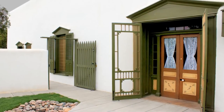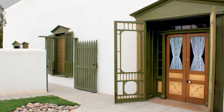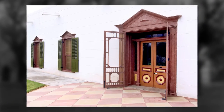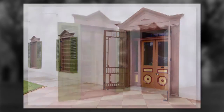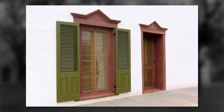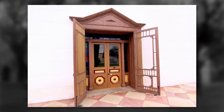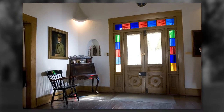The home is one of the best examples of territorial style architecture found in the Southwest. The style was a frontier interpretation of the Greek Revival style and is characterized by adobe construction, wooden pediments over doors and windows, whitewashed walls, paneled doors with side lights and transoms, shutters, and interior rooms organized around a central hall.